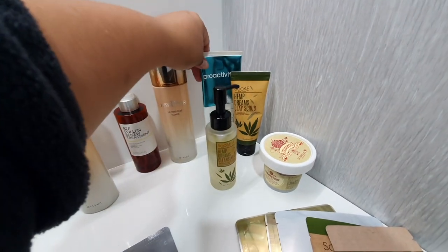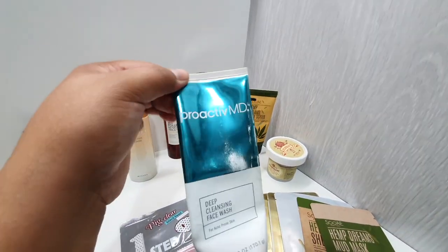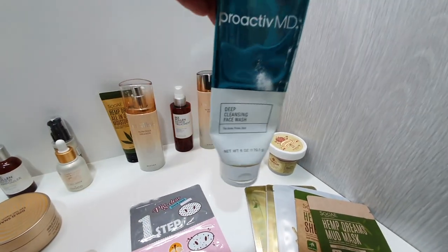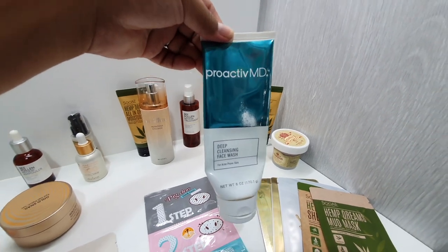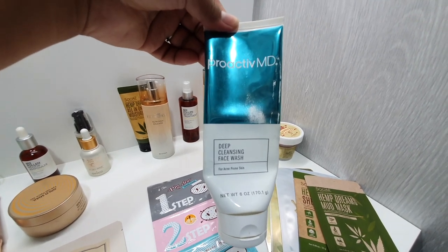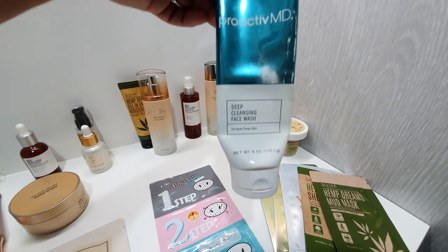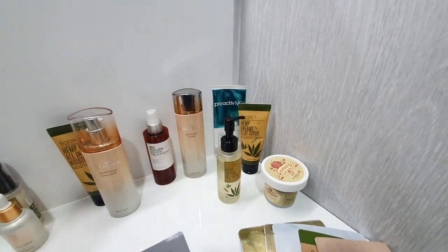Winter here really suffers from pollution, so I use Proactive — not a Korean product obviously — but it works perfectly for pimples and stuff you get because of all the pollution here in Korea. I know this product works for me so I keep using it, and I only bring it out in the wintertime. In the summer I don't really use it because I don't have to worry about pimples.